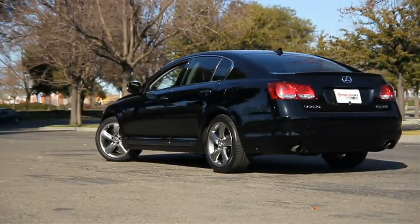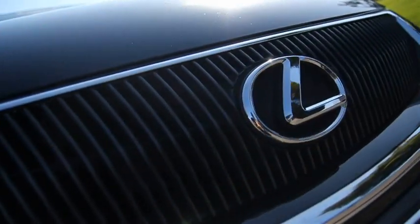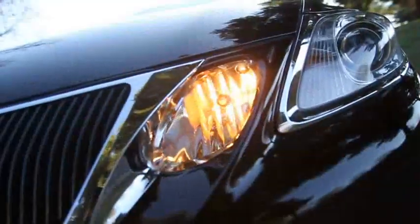Here we have a 2009 Lexus GS350 Luxury Sedan for sale. The exterior color is black sapphire pearl with a black leather interior. It has a 3.5 liter V6 engine producing 303 horsepower and 274 pound-feet of torque. This is a 100-point vehicle with a clean Carfax and just under 30,000 miles.